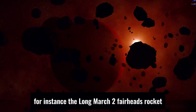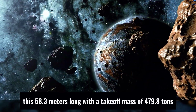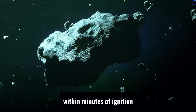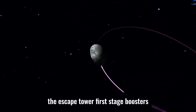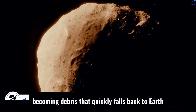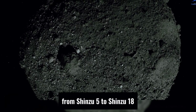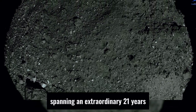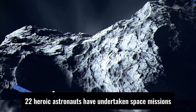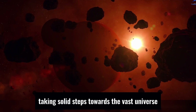For instance, the Long March 2F rocket, which recently carried the Shenzhou 18 crewed spacecraft, is 58.3 meters long with a takeoff mass of 479.8 tons. Within minutes of ignition, the escape tower, first-stage boosters, and fairing will separate from the main rocket body, becoming debris that quickly falls back to Earth. China's manned space journey has traversed a magnificent path from Shenzhou 5 to Shenzhou 18, spanning an extraordinary 21 years, with 22 heroic astronauts having undertaken space missions, taking solid steps towards the vast universe.